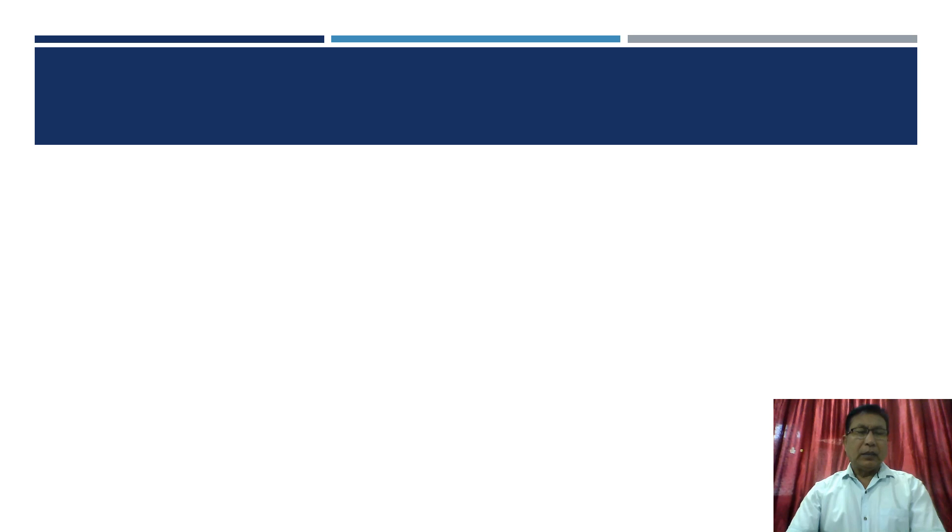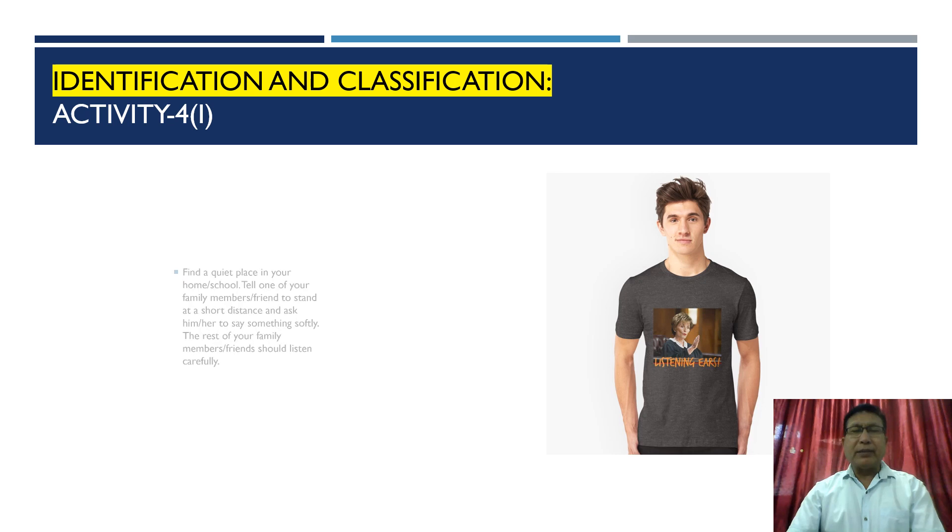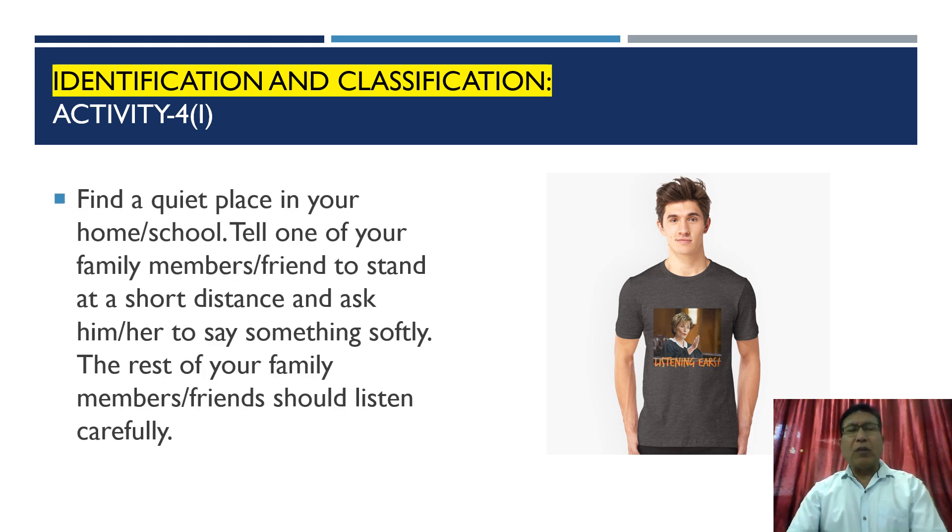Now let us go to the fourth activity. We have done three activities and this is the fourth activity, part one. We have to identify and make classifications. Find a quiet place in your home or school, tell one of your family members or friends to stand at a short distance and ask them to say something softly. The rest of your family members should listen very carefully.